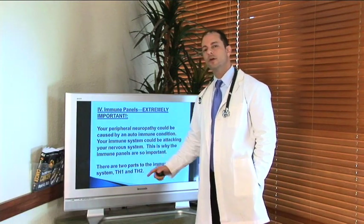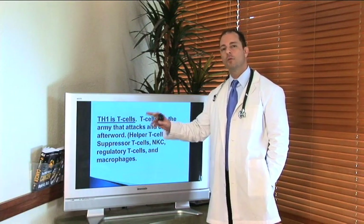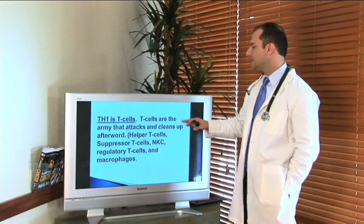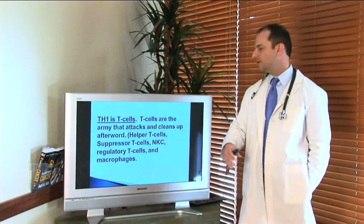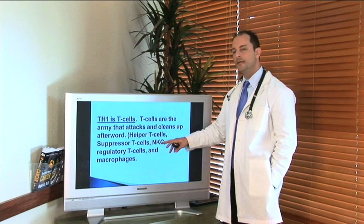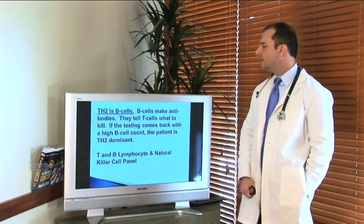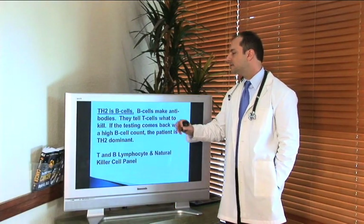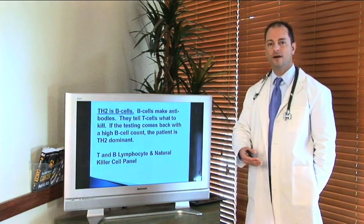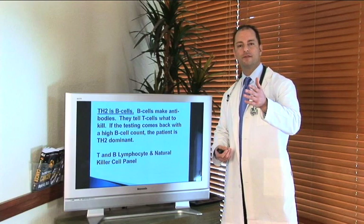Almost every single patient that comes into my practice with neuropathy falls into either a TH1 or TH2 immune problem. TH1 means T-helper one — the T-cells are army cells that go out and attack and clean up after the fight. We have helper cells, suppressor cells, regulatory cells, and natural killer cells (NKC). TH2 cells are the B-cells, and B-cells make antibodies, which help fight off what's going on in your system.